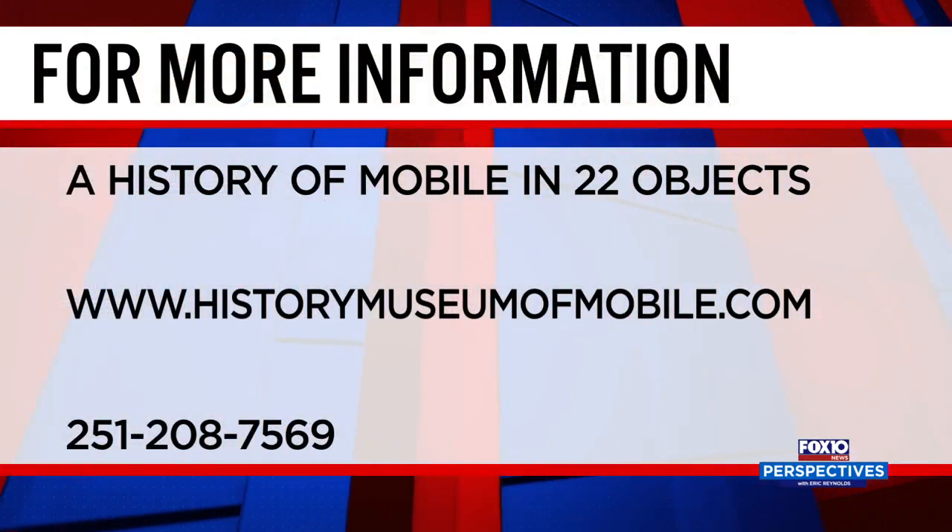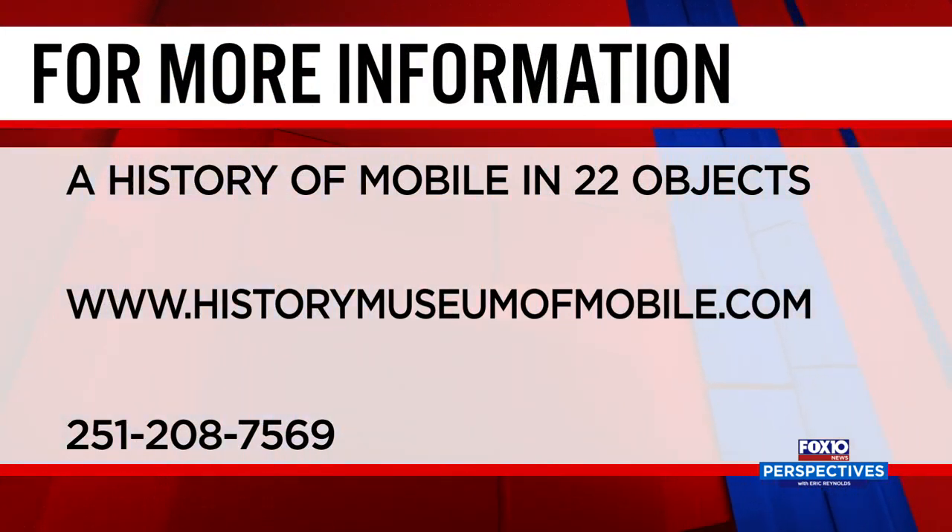Thank you so much to Meg Fowler, director of the History Museum of Mobile, for joining us this morning. The exhibit will be up through 2021. The History Museum is open seven days a week — Monday through Saturday nine to five, and Sundays just in the afternoon. For more information on 'A History of Mobile in 22 Objects,' check out the museum's website at historymuseumofmobile.com. Please join us next Saturday morning for Perspectives as we discuss important issues and seek solutions. If you have ideas for topics, drop us a line at perspectives@fox10tv.com. I'm Eric Reynolds — have a great week.